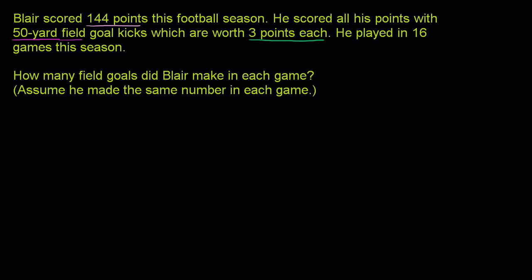He played in 16 games this season. How many field goals did Blair make in each game? Assume he made the same number in each game — so this guy is an incredibly consistent field goal kicker. He makes 50-yard field goals and makes the same number every game. So let's think about how many field goals he made in each game.